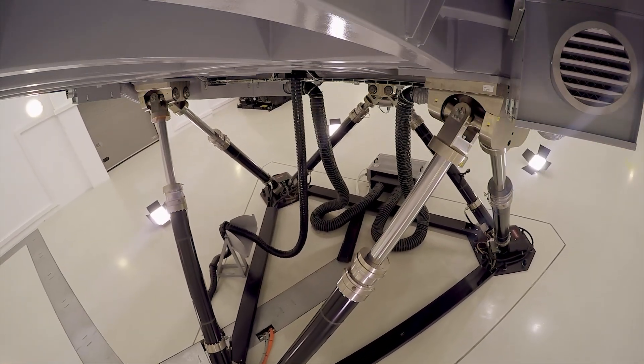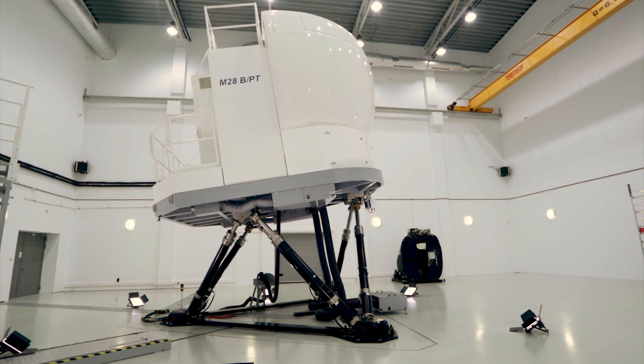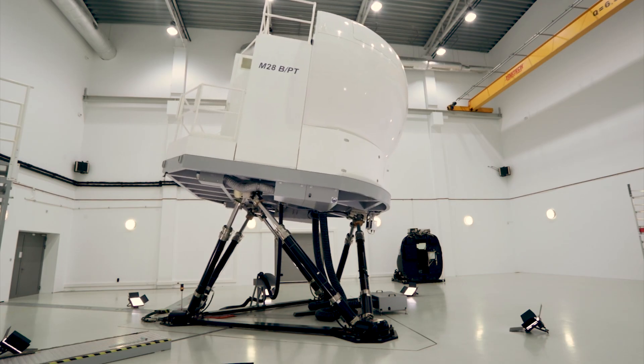The cockpit interior and display system are night vision compatible, enabling use of real night vision goggles during training. The six-degree-of-freedom, high-accuracy, electro-pneumatic motion system enhances the feeling of realism.